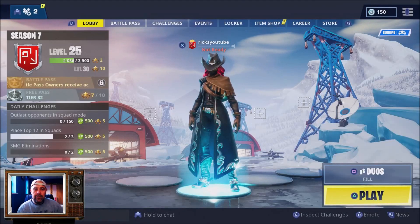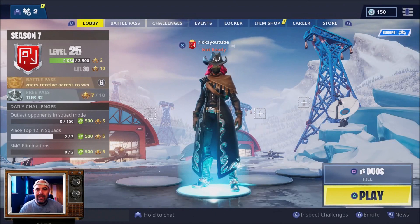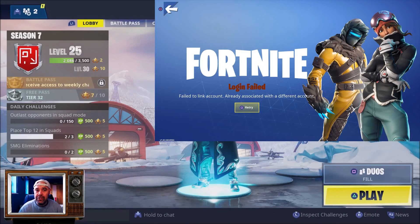Welcome back to Rick's YouTube channel. Today's video we're going to be talking about Fortnite account linking — specifically the error where an account is already associated with another account on the PS4.